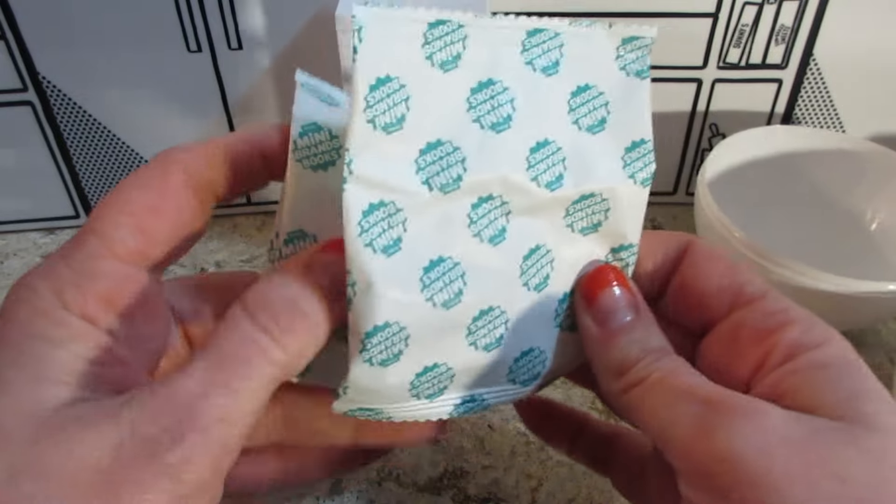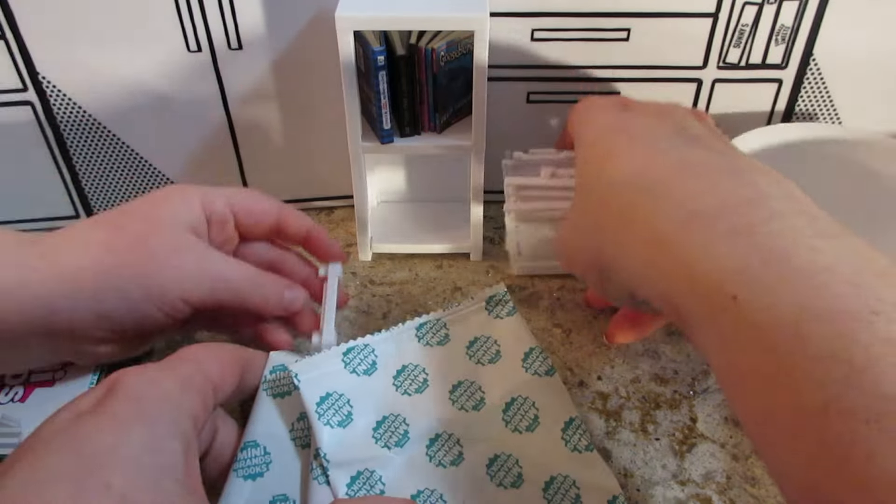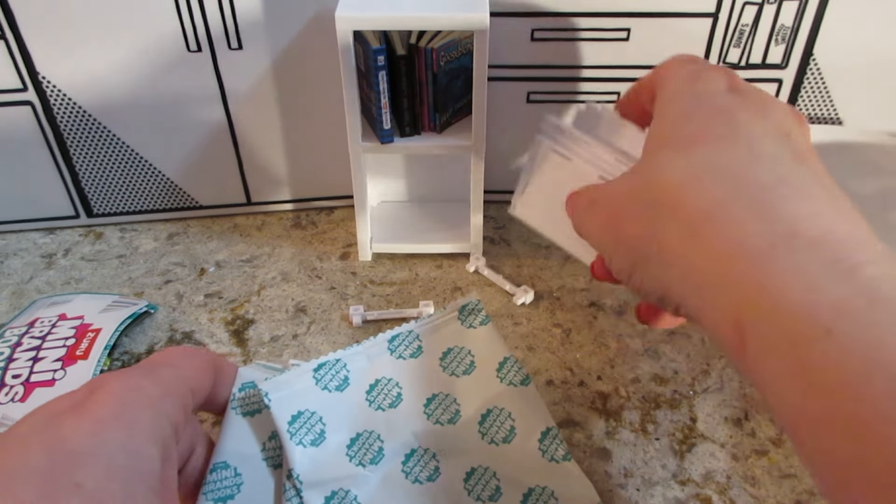Last time I did get a bookmark and I forgot to show it — it was just like a generic one that just said Mini Brands, it wasn't too exciting. Yep, another bookshelf.